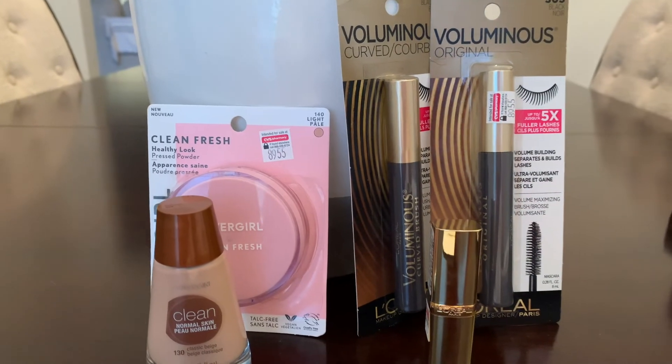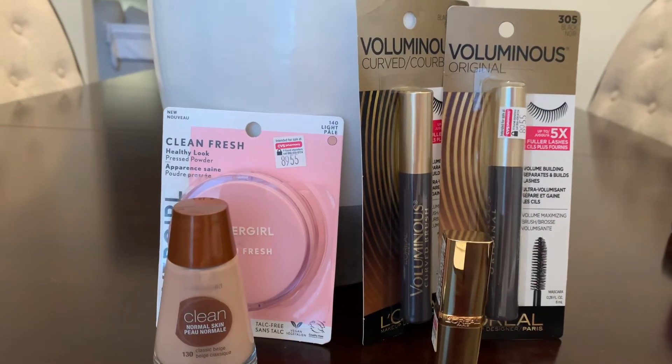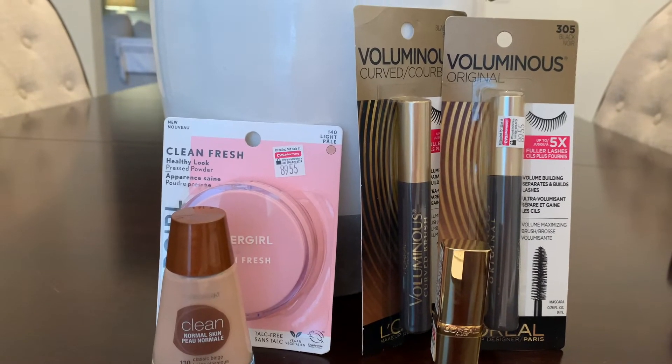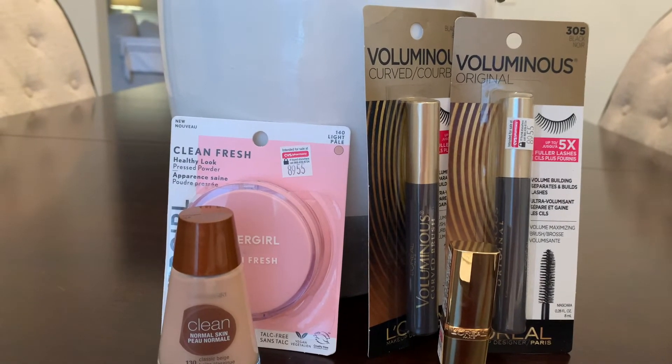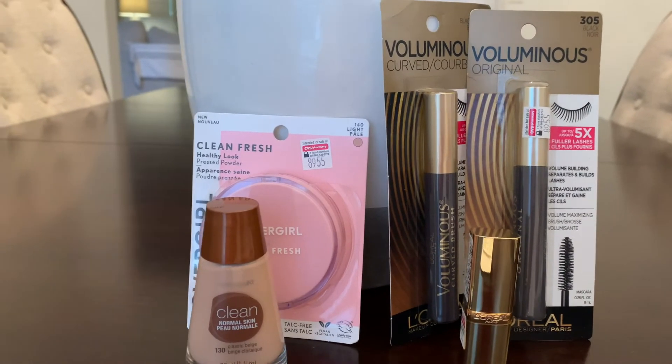On this transaction I did the CoverGirl and the L'Oreal together. The CoverGirl was the buy two, get six deal. And I did the tier deal on the L'Oreal — the buy three, get eight.